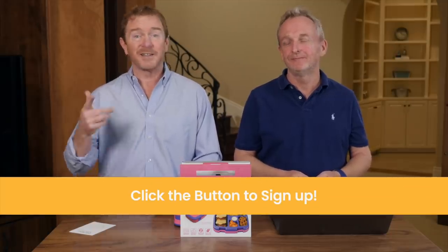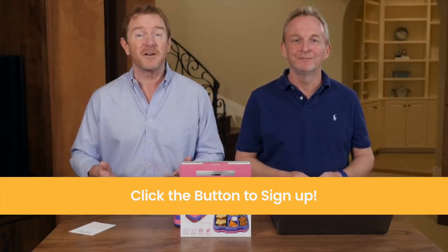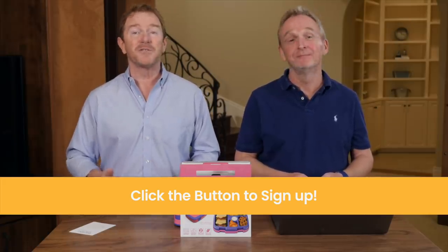Finding the perfect product using these five criteria is the first step in building your own business. There are other things you'll need to do as well: finding a supplier, getting products shipped to Amazon, creating the perfect product listing, and launching the product. We have all types of free training showing you exactly how to do that. Once you're done watching this video, click the button, sign up, and we'll see you inside.